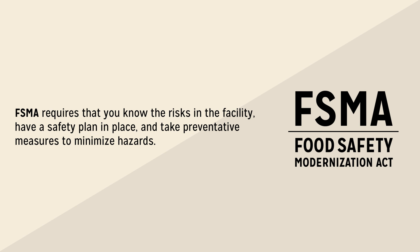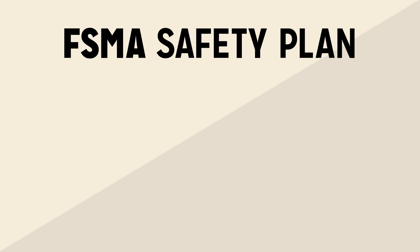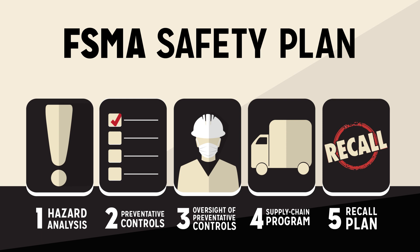The Food Safety Modernization Act's safety plan consists of five steps: one, hazard analysis; two, preventative controls; three, oversight of preventative controls; four, supply chain program; and five, a recall plan.